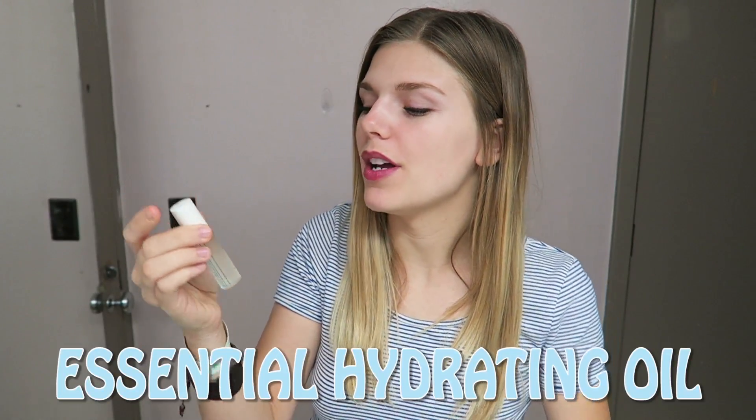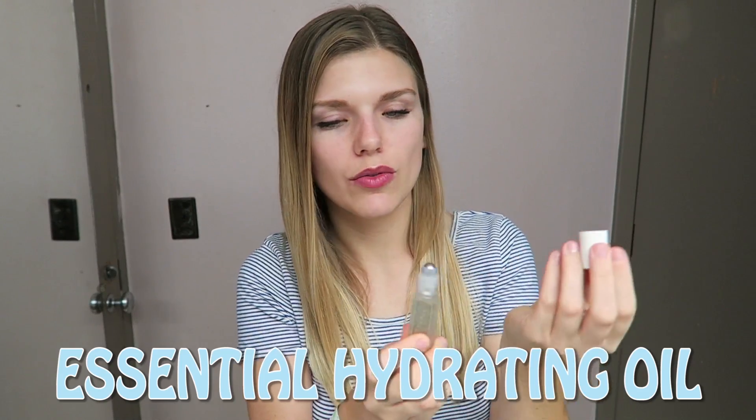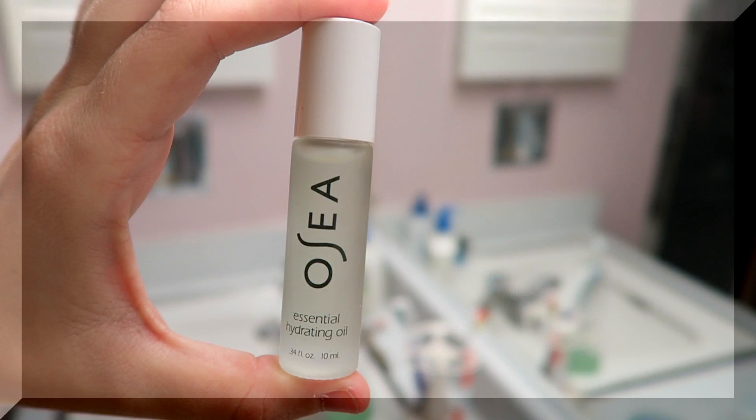And this is the essential hydrating oil. You literally roll it on. The first time I used this, I put way too much on — forgot that it's oil. But even then, my face wasn't super greasy. It was just, like, okay, too much. So that's that one.